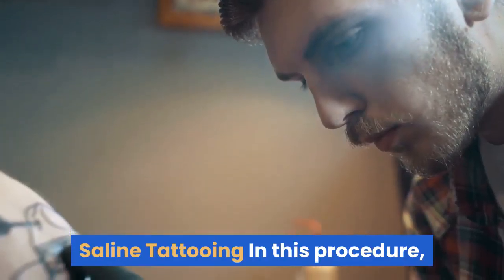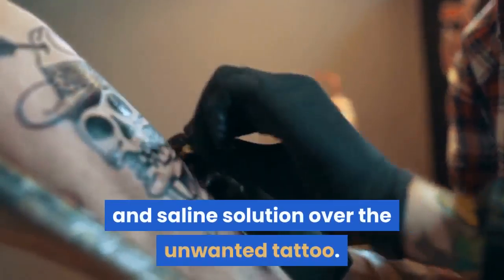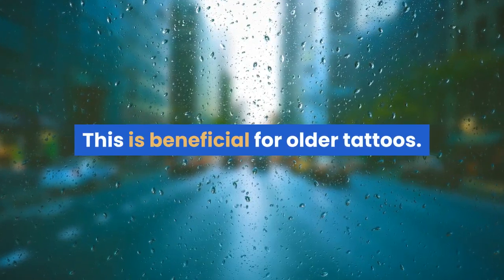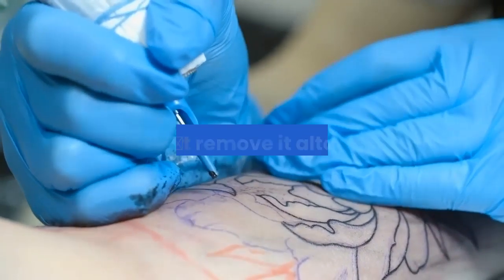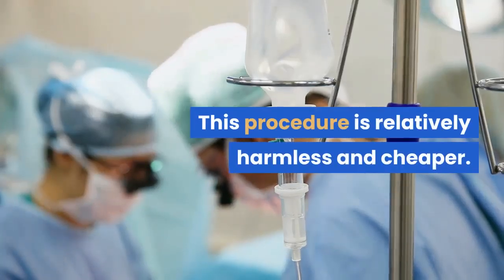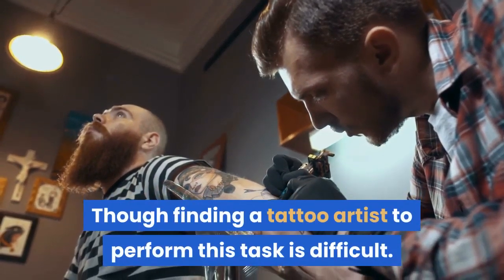Saline Tattooing — in this procedure, tattoo artists fade a tattoo by tattooing lidocaine and saline solution over the unwanted tattoo. This is beneficial for older tattoos. This process can just lighten the existing tattoo but cannot remove it altogether. This procedure is relatively harmless and cheaper, though finding a tattoo artist to perform this task is difficult.